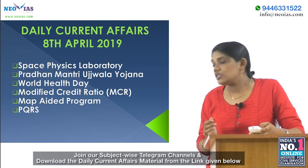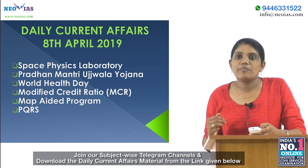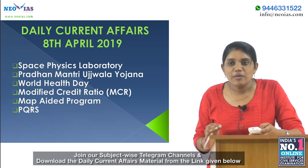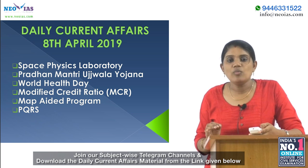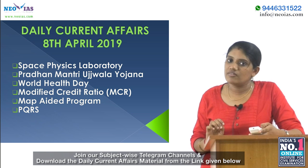Hello everyone, welcome to the daily current affairs by NEO IAS. Today on 8th April 2019, our topics are Space Physics Laboratory, Pradhan Mantri Ujwala Yojana, World Health Day, modified credit ratio, map-aided program, and prelims question revision series.